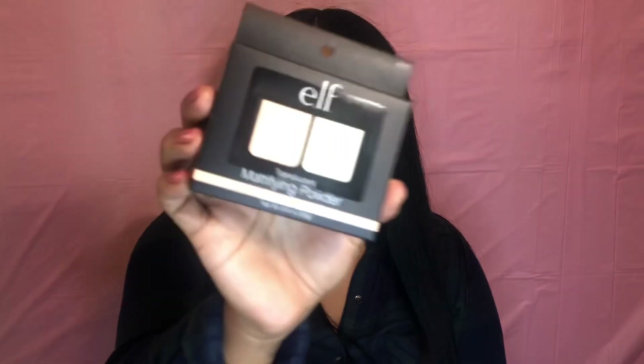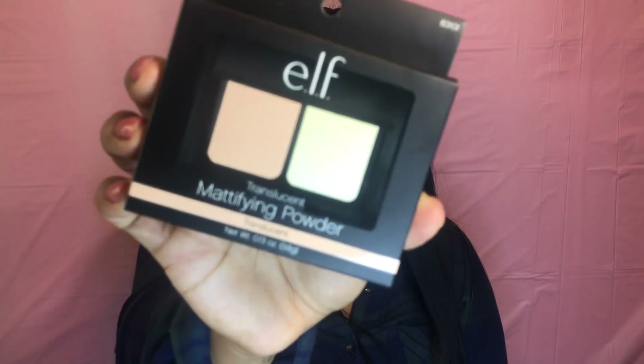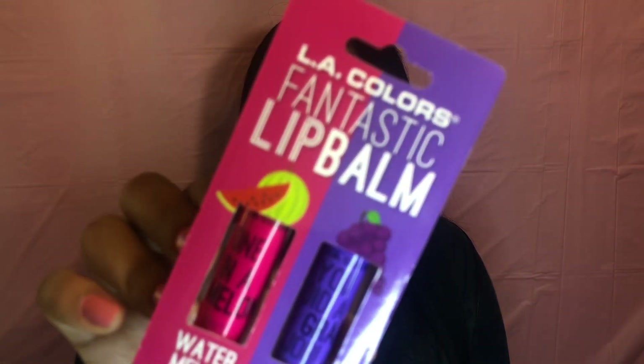I also found this infinity scarf. And then I found this mattifying powder from Elf. I saw this LA Color lip balm and I just wanted to try it. Then I saw this pomegranate diffuser and I just had to get it.